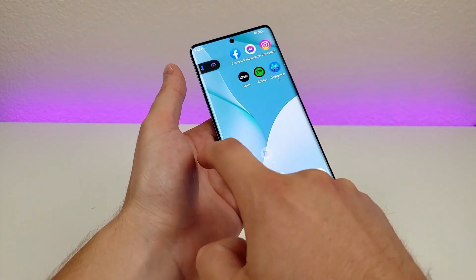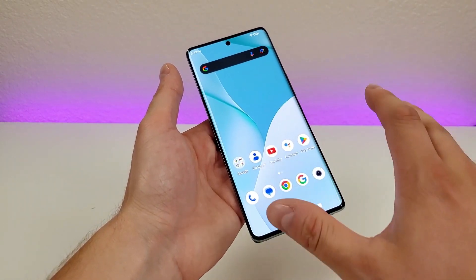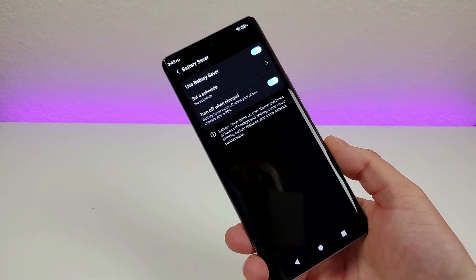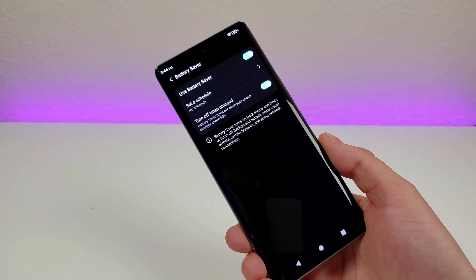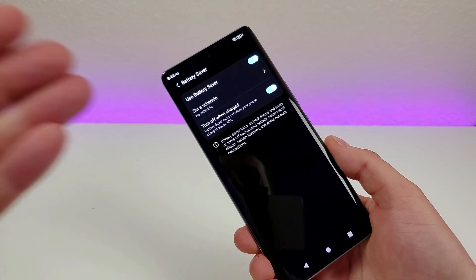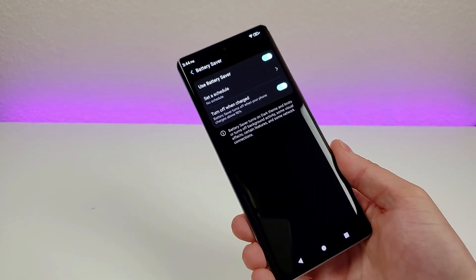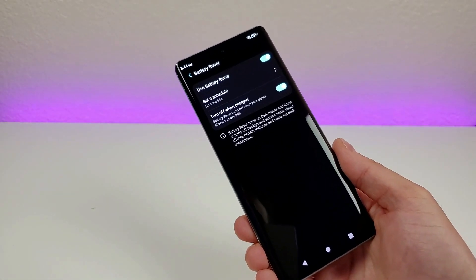It is very obvious that the refresh rate is lower — I'm assuming it's been shifted over to 60Hz instead of that more premium 120Hz refresh rate. Now if you do find yourself using Battery Saver quite a bit, especially during the same time of the day, you can set a schedule for that. Also keep in mind that by default, once your phone does reach 90% charge, it will turn off Battery Saver.